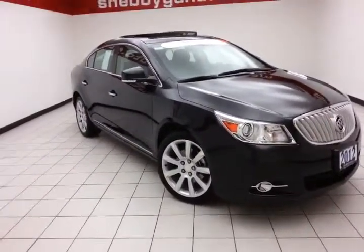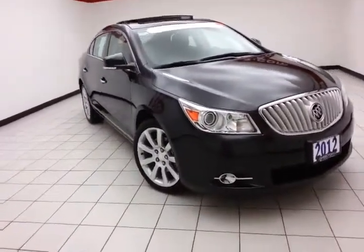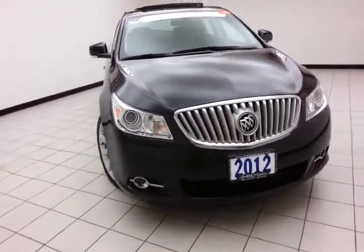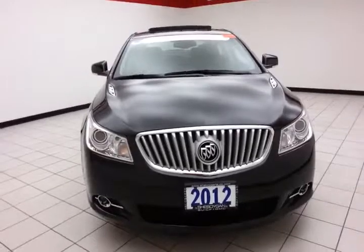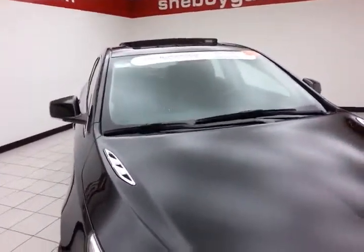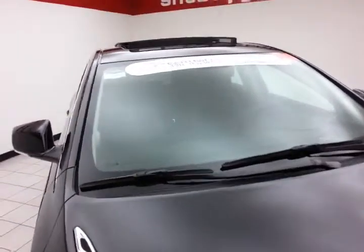Today's special is a GM Certified 2012 Buick LaCrosse Touring Group, stock number Z899XX. Only 18,000 miles. It's a one owner, comes to us with a clean AutoCheck history report, carbon black metallic in color.